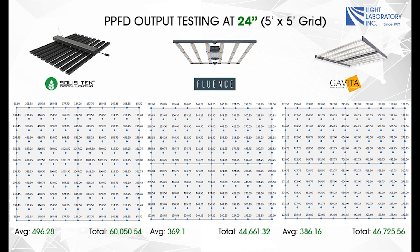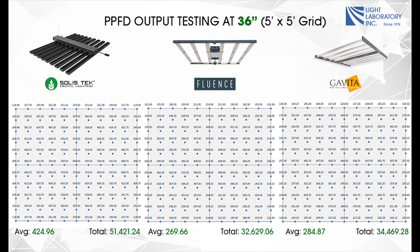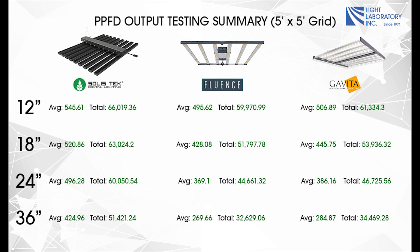And lastly, 36 inches. We have calculated the average PPFD over the grid as well as the total PPFD over the grid at the specific distances.